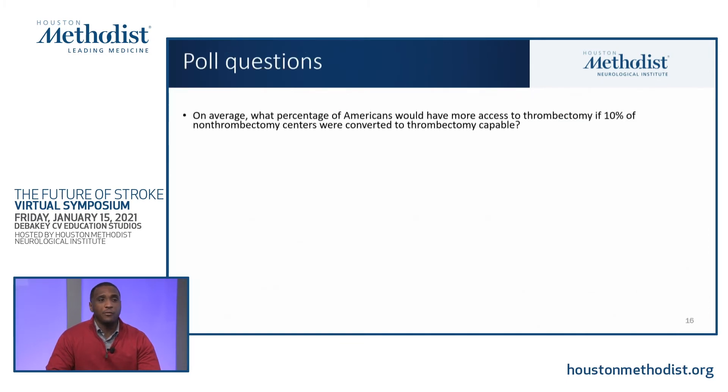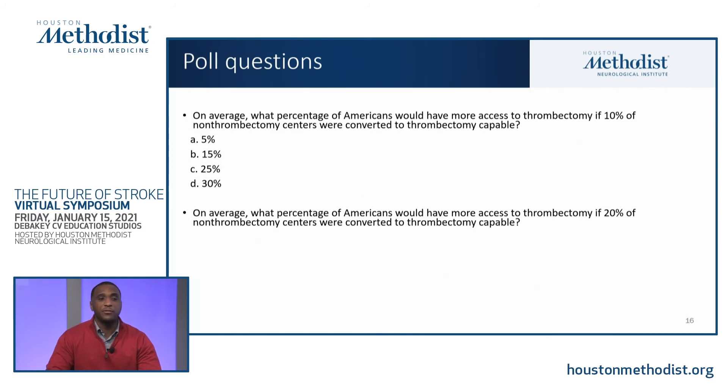Next poll questions: on average, what percentage of Americans would have more access to thrombectomy if 10% of non-thrombectomy centers were converted to thrombectomy capable? Options are 5%, 15%, 25%, or 30%. And a follow-up: if we doubled that to 20% conversion, what additional percentage of Americans would have more access? Options are 10%, 20%, 30%, or 40%.